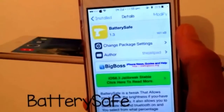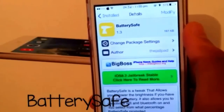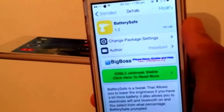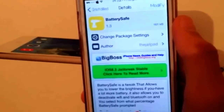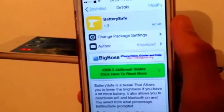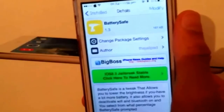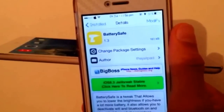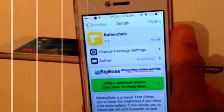Next up is Battery Safe. This allows you to send alerts when you have low battery and asks you to lower your brightness if you have it on, and also asks you to turn off your Wi-Fi or Bluetooth if it's already on. So it actually reminds you of stuff which you need to do in order to extend your battery. So guys, that was Battery Safe.